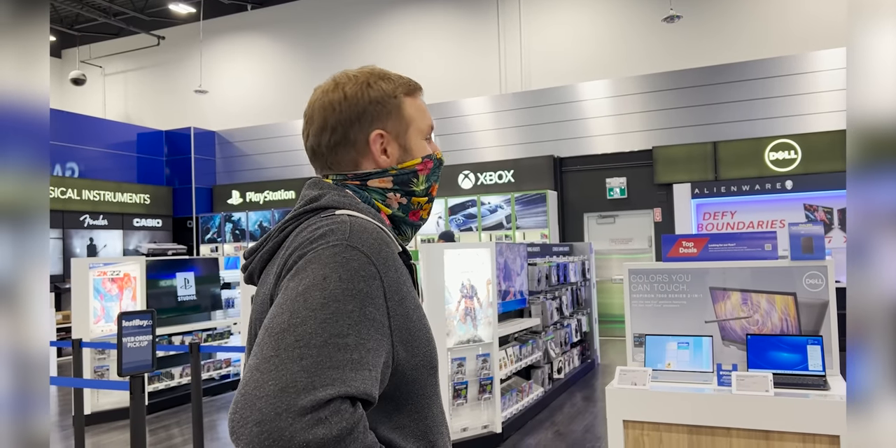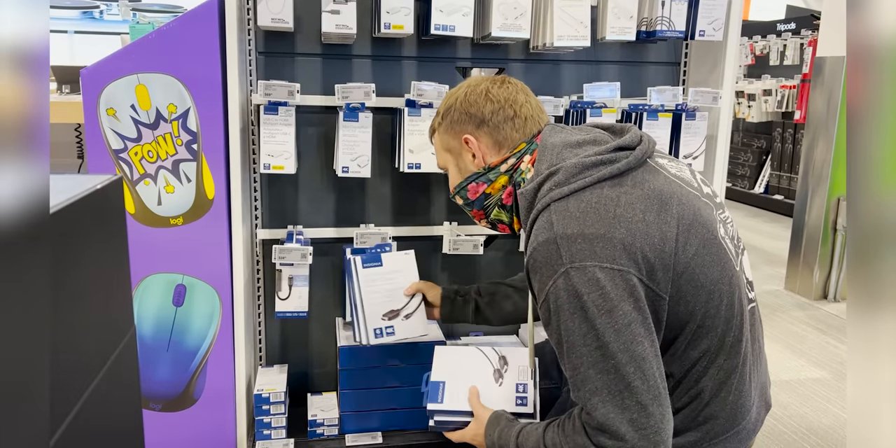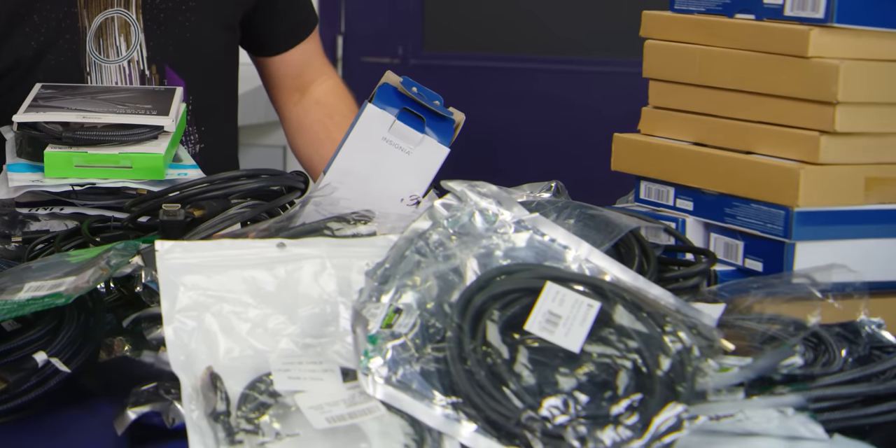With that in mind, we set off and purchased a large load of cables from the usual suspects: Amazon, Best Buy, Monoprice, and a few others for good measure. For the majority of these, we bought three or more of each cable. Why? Because one failure could be a fluke, two is a coincidence, but three — that's a pattern.